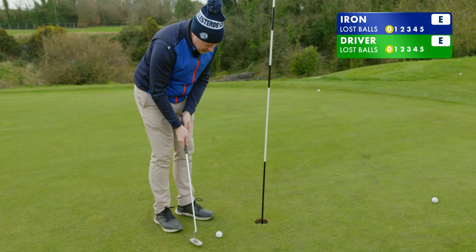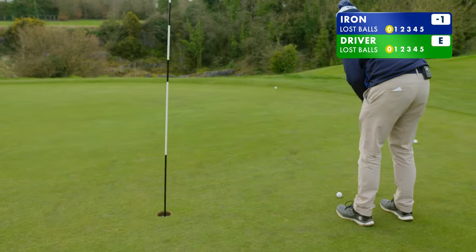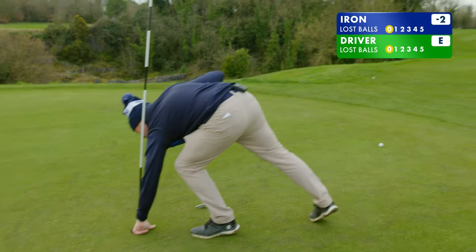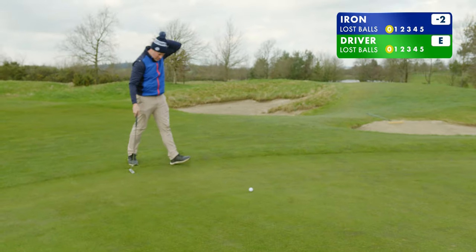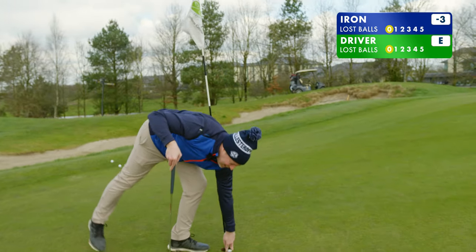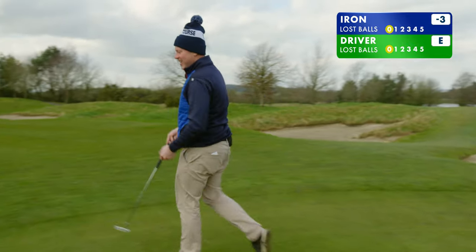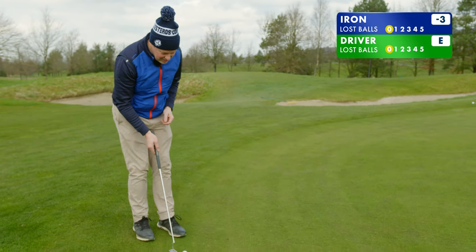We're one under. Two under — it started well this. It would be nice to go three under, wouldn't it? Give me some leeway. Three under. It would be nice to go four under, wouldn't it? Four under. We're three under — I like that.